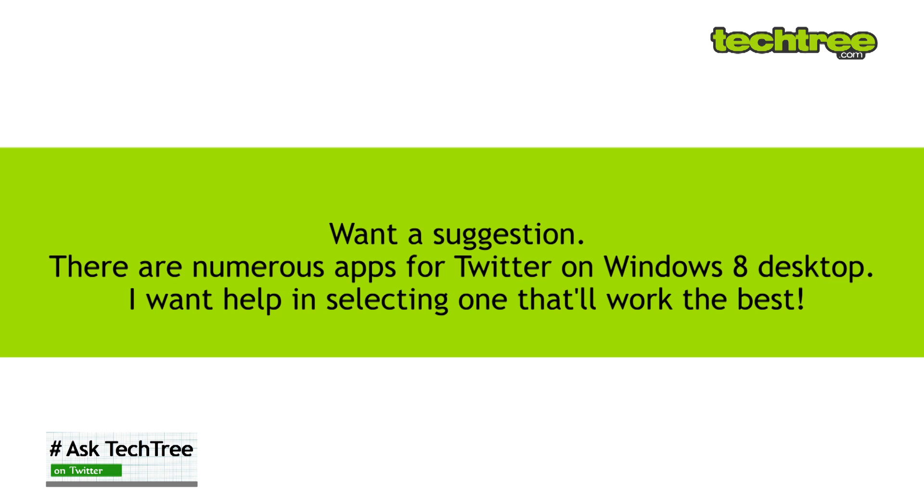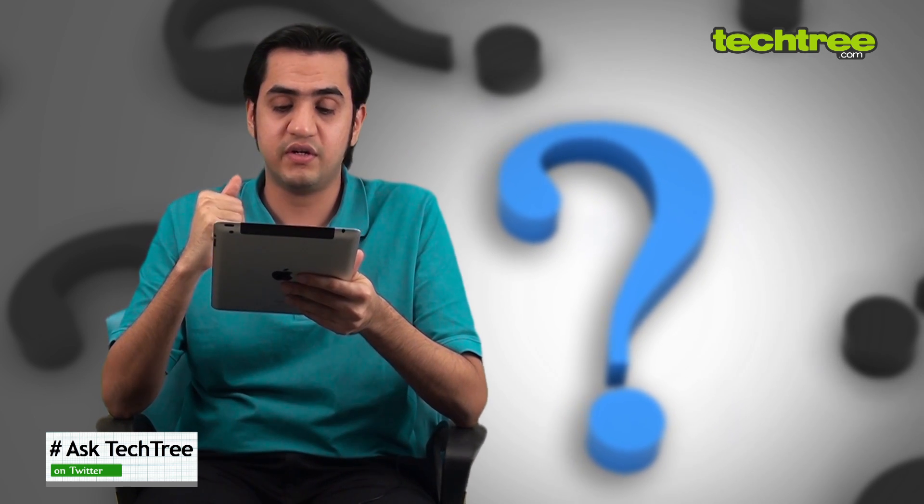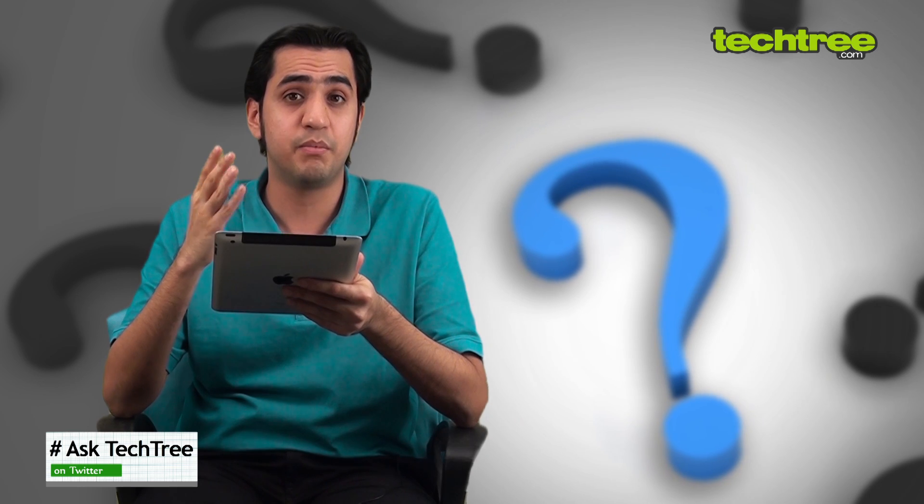We have a question by Dr. Abhishek Roy. He asks: there are numerous apps for Twitter on Windows 8 desktop — I want help in selecting the best one. Well, if you're looking for an app, you have options: MetroTweet, Seesmic, or Tweetcaster Pro.